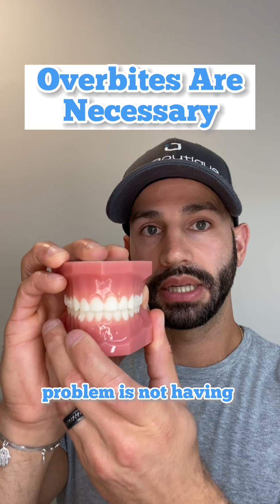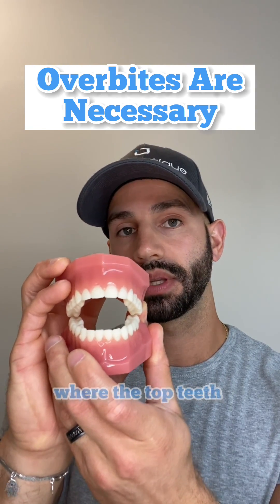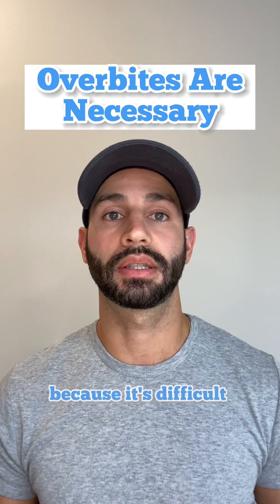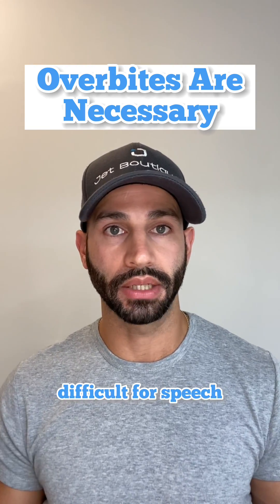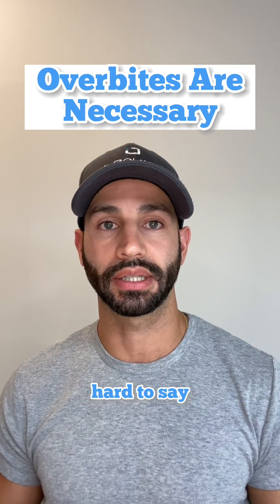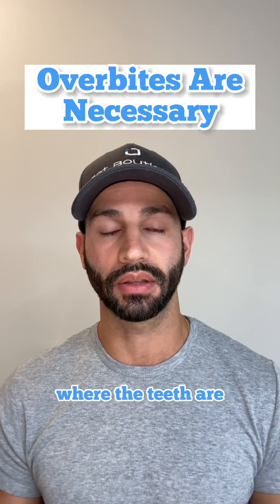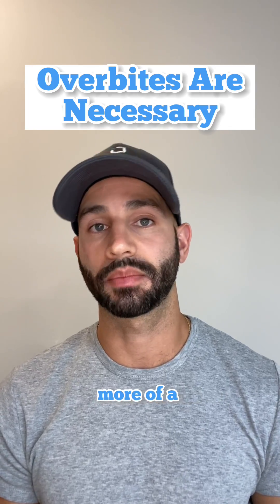The opposite problem is not having enough overbite, or actually having an open bite like this, where the top teeth don't even touch the bottoms. This can pose a problem because it's difficult to tear into food like a sandwich or a pizza, and it also makes it difficult for speech. There are certain words that are very hard to say where the tongue cannot reach the front section where the teeth are, and the lips have trouble coming together, so you might have more of a lisp issue.